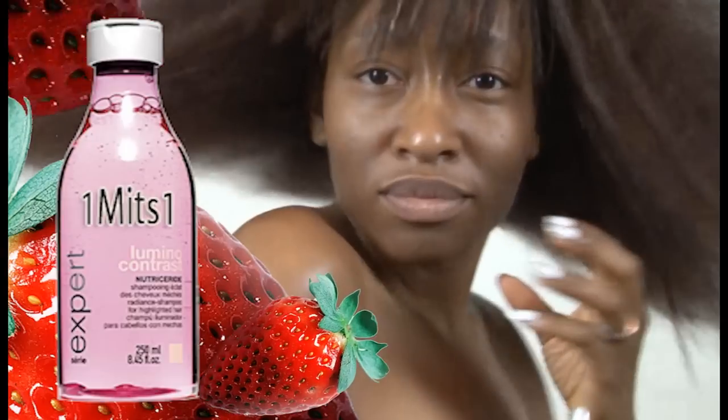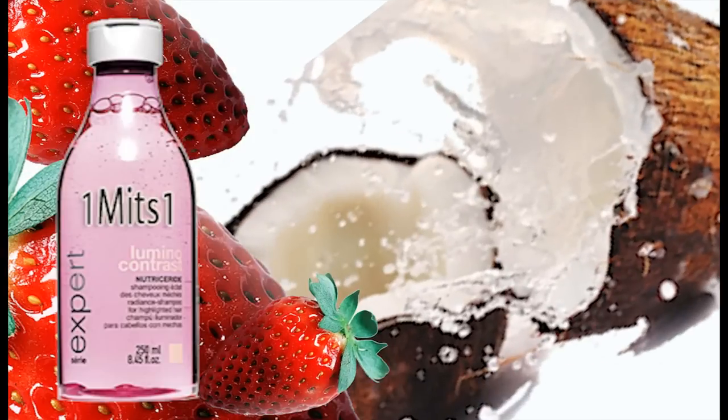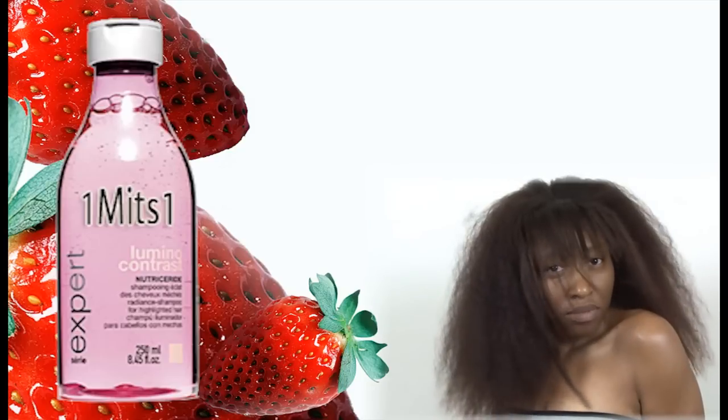One Mix One Lumin Contrast pH Balanced Leave-In Conditioning prevents breakage, increases elasticity, and provides moisture like never before — all using the essence of strawberry and the powerful properties of coconut oil. Now it's time to see the true health of your hair.